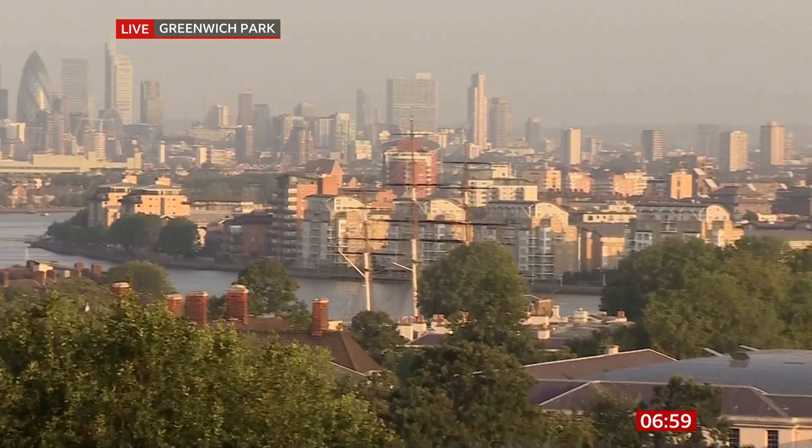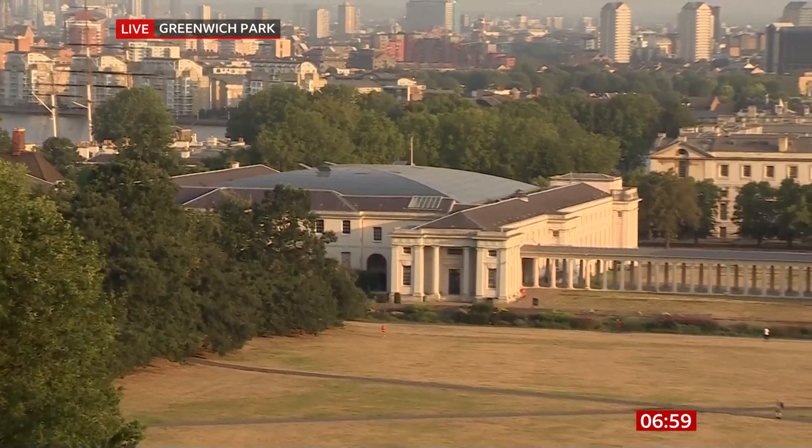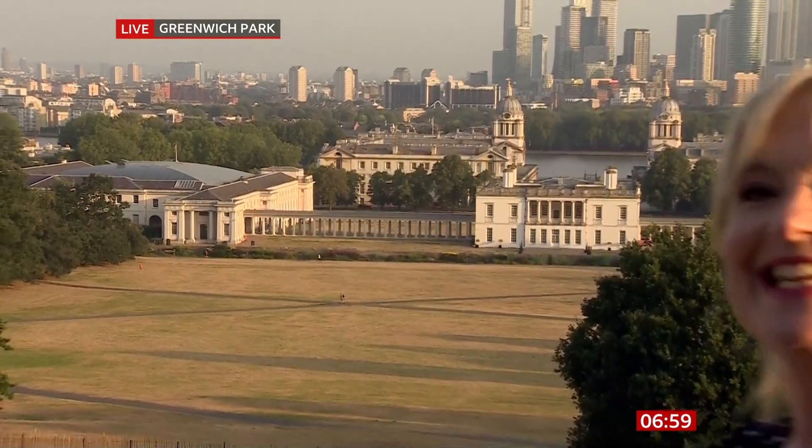And as we come closer to us, we've got the old Royal Observatory, which you can't actually see at the moment, but the Royal Naval College, the National Maritime Museum and also the Queen's House. And it is quite a gorgeous view, I must say.